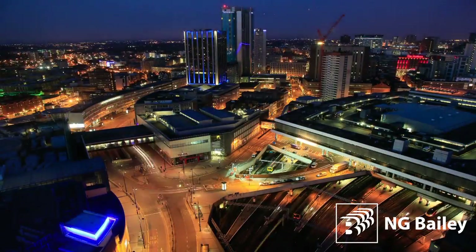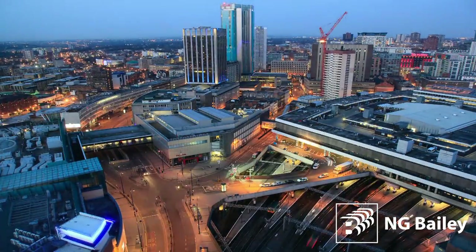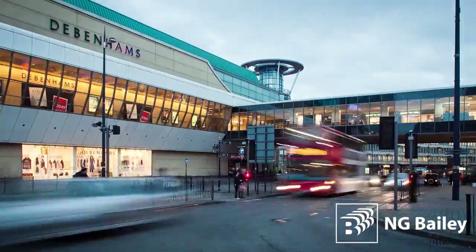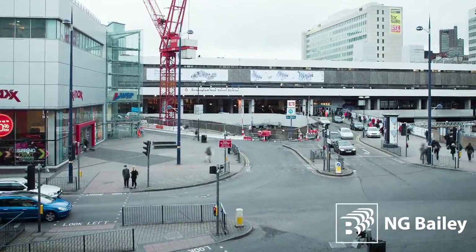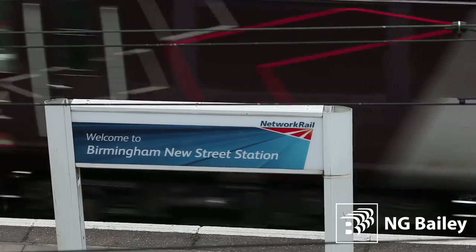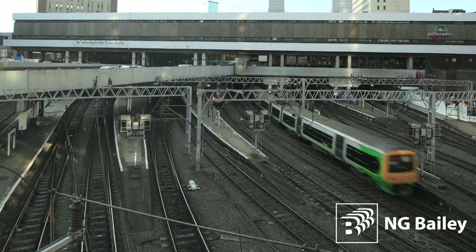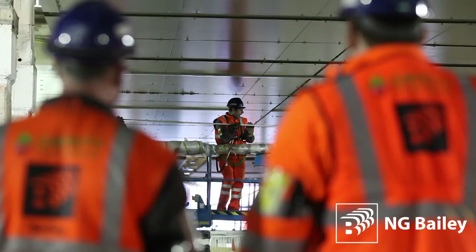Birmingham, the UK's second city, is now home to one of the biggest refurbishment schemes in Europe. It's a project that's also among the most complex, with unprecedented challenges to overcome in design, build, installation and maintenance. That's why NG Bailey's track record for innovation has again come to the fore, this time as a partner in the delivery of Gateway Plus, a £600m package of improvements to transform Birmingham New Street Station.